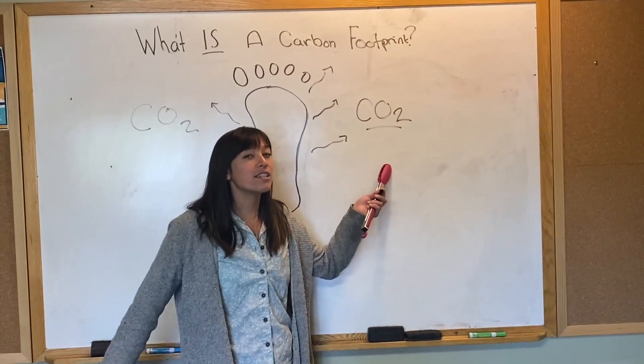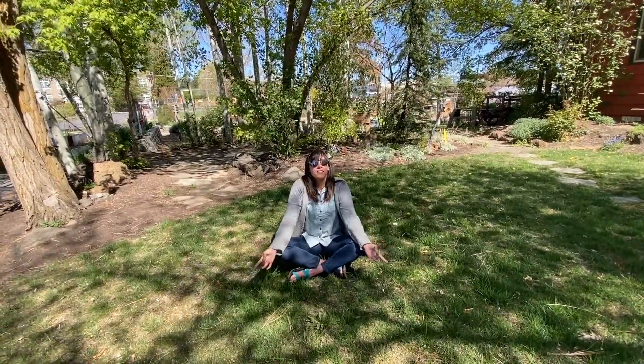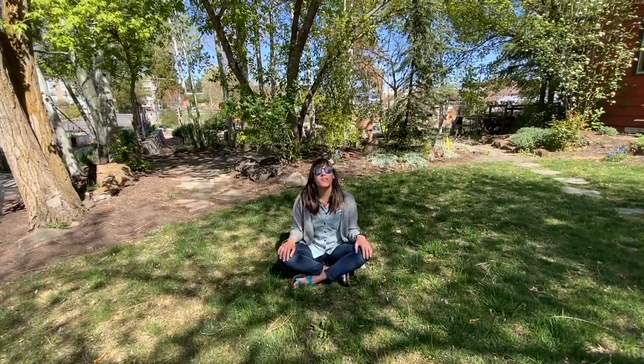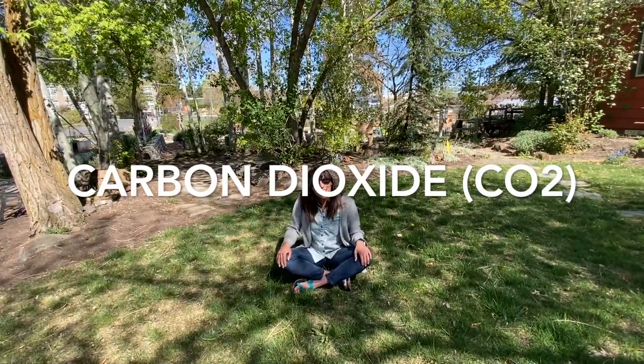But what is carbon dioxide? Everyone, take a deep breath in and out! What did I just breathe in? Oxygen! And what did I just breathe out? Carbon dioxide. Carbon dioxide, exactly!